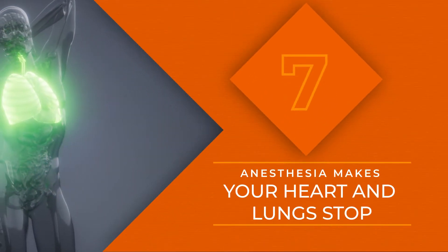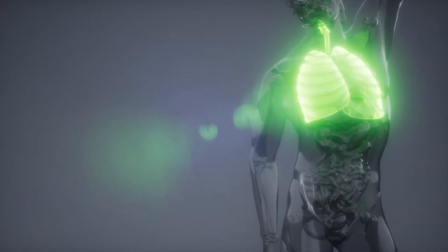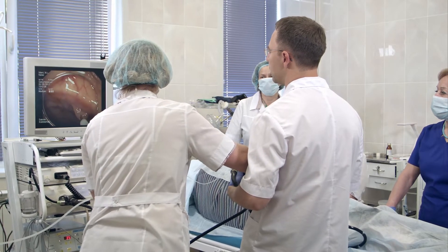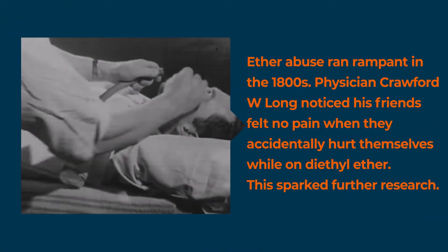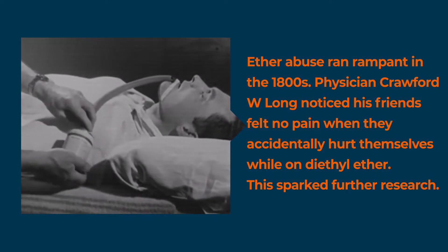We get into scary territory with stage 4, which is incredibly rare. It involves your heart and lungs stopping completely. Anesthesiologists are by your side the entire time to ensure you do not fall into stage 4. The medication can be too much for some people — their nerves, brain, and body are suppressed entirely. Overdosing is lethal, but with a trained anesthesiologist by your side, you have nothing to fear.